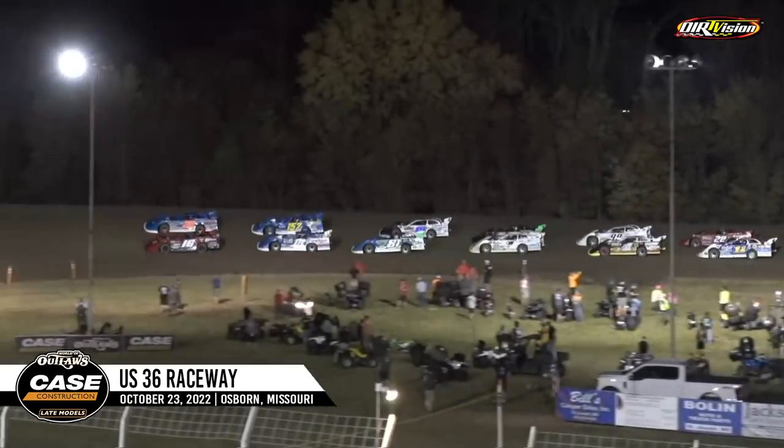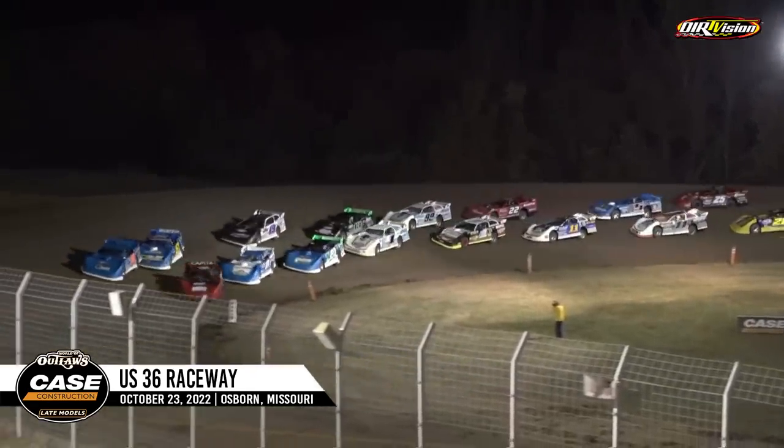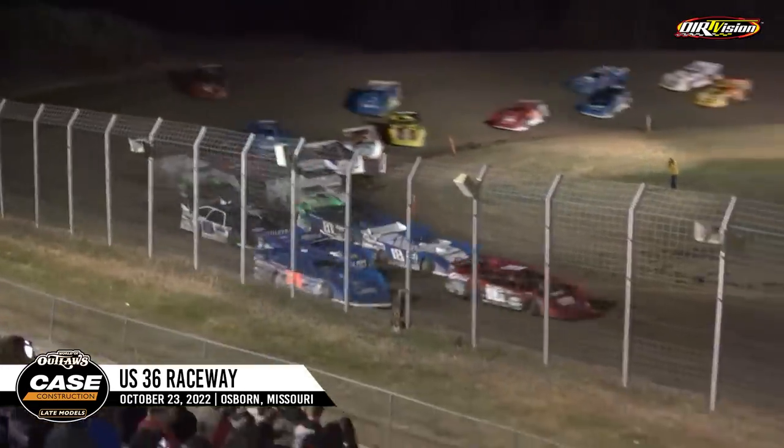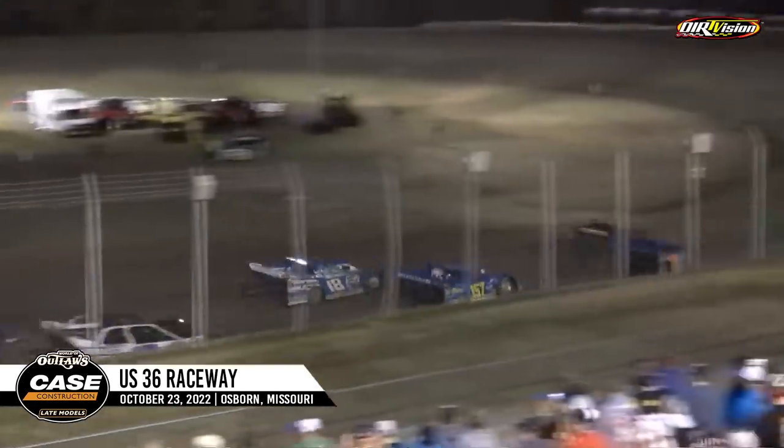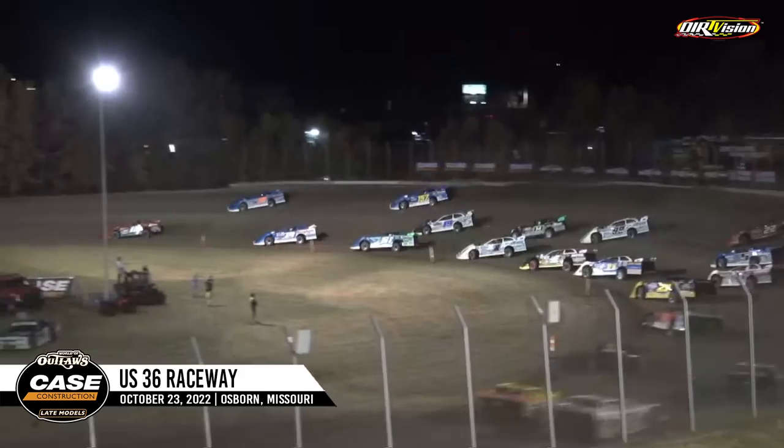They approach the VP Racing Fuels making power zone off of corner number four. Tyler Bruning, Dennis Herb Jr. lead us to green here at US 36 Raceway, the return of the Outlaws in 13 years. Coming to green, 40 times around here tonight. Bruning to the lead.